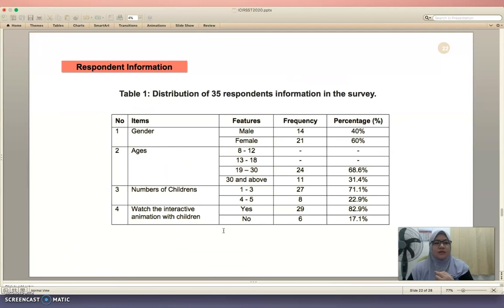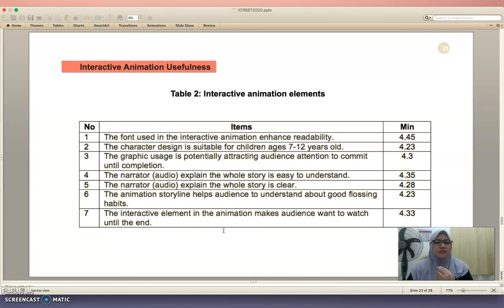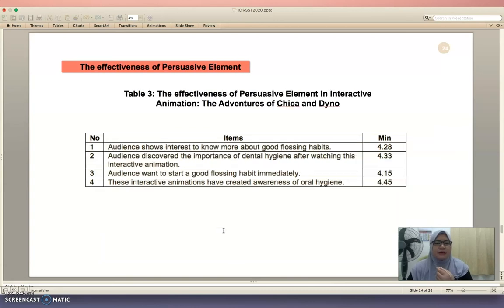The results from the user surveys are as follows. Table one shows the distribution of 35 respondents' information in the survey. Table two covers interactive animation elements, and table three covers the effectiveness of persuasive elements in the interactive animation 'The Adventures of Chika and Dino.'